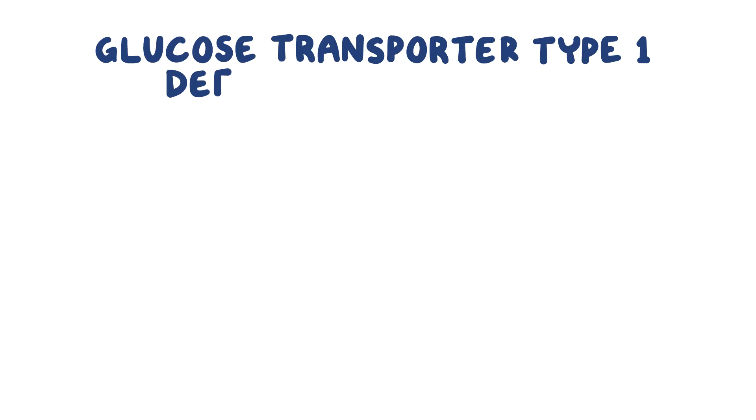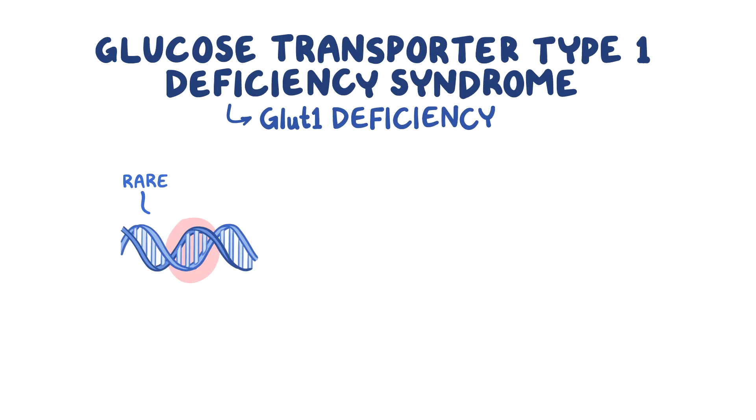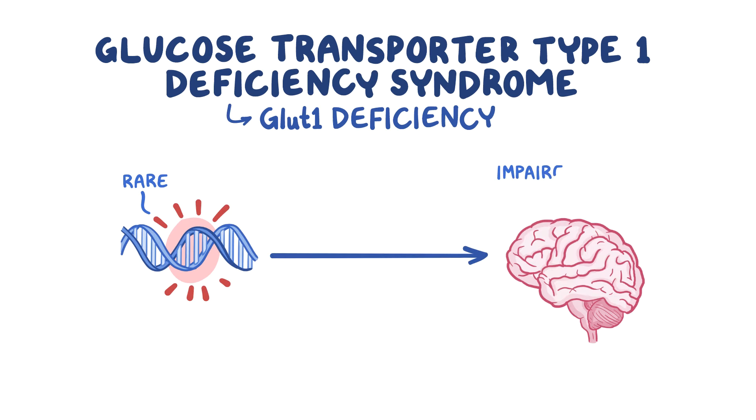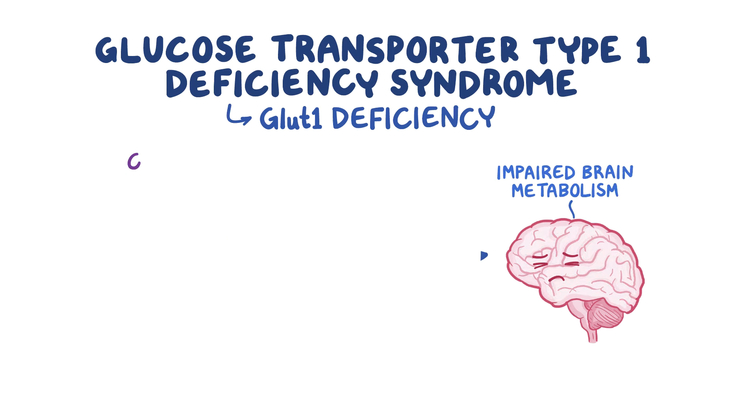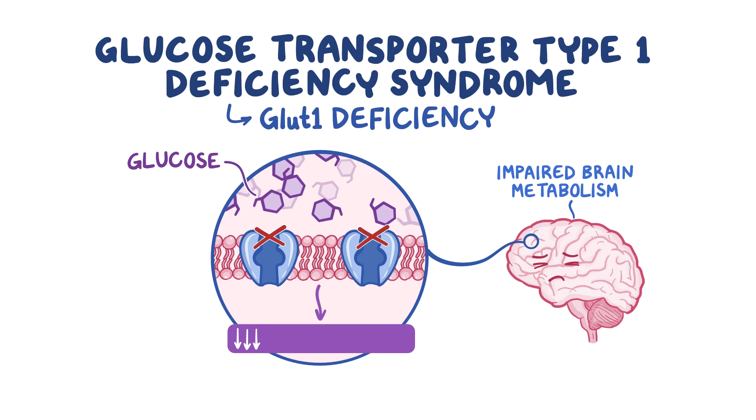Glucose Transporter Type 1 Deficiency Syndrome, or GLUT1 Deficiency, is a rare genetic disorder that impairs brain metabolism. Glucose is not transported properly into the brain, which leaves it starving for the metabolic fuel it needs to grow, develop, and function normally.